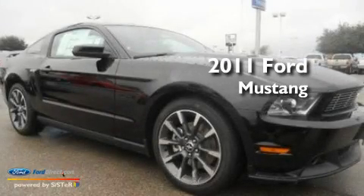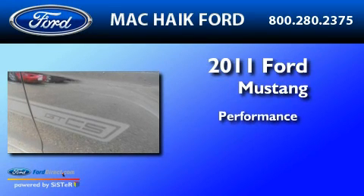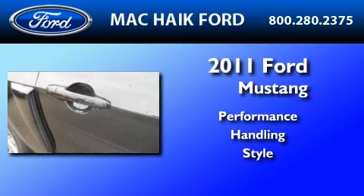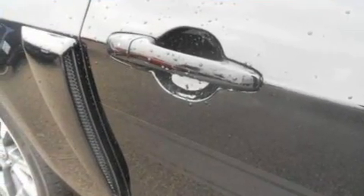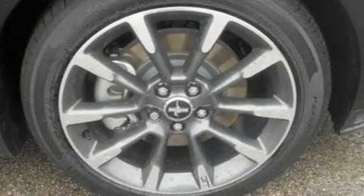This is a brand new 2011 Ford Mustang. Its top features include a power driver's seat, air conditioning with automatic climate control, cruise control, a premium audio system, and leather seats.